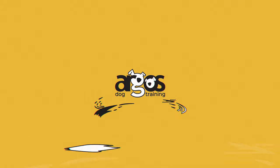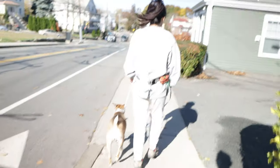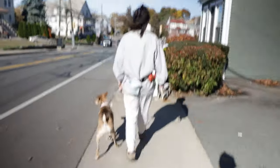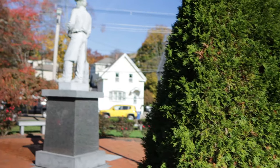Hey guys, this is Martin Wright from Argos Dog Training. In today's video we'll talk about Sandy and her fear of statues. One of my senior students, Ling, realized that when she was walking her dog, there was a statue in the neighborhood that made her dog nervous.